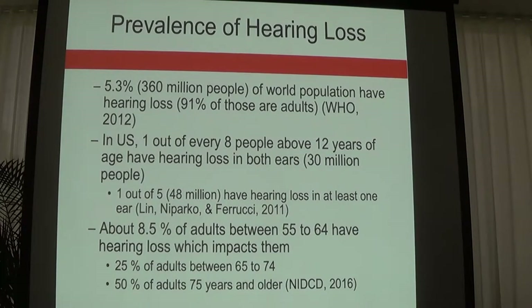About 5.3% of the world population has hearing loss. In the U.S., one out of every eight people above age 12 has hearing loss in both ears. One out of every five has a unilateral hearing loss. About 8.5% of adults between 55 to 64 have hearing loss that impacts them. Hearing loss is invisible, but it can be quite impactful both socially and emotionally.